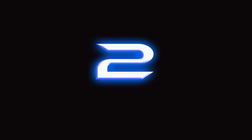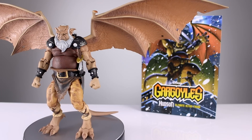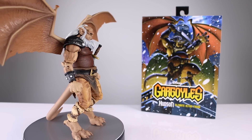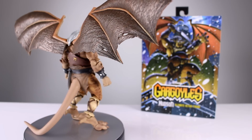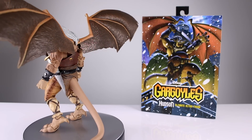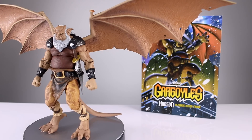Coming in at number two, we have NECA's Gargoyles Hudson figure. Bang for your buck is almost unrivaled — it is exceptionally good. I think it is the best release in the Gargoyles line so far. I can't think of any real flaws, just a little bit of weirdness in the articulation on the torso and the back, and the wing issue — but that's a NECA issue, not this particular figure's problem. There's a ton of paint, a ton of sculpt, good accessories, it poses well enough. You don't have to be a Gargoyles fan to want a cool figure — this will satisfy both.